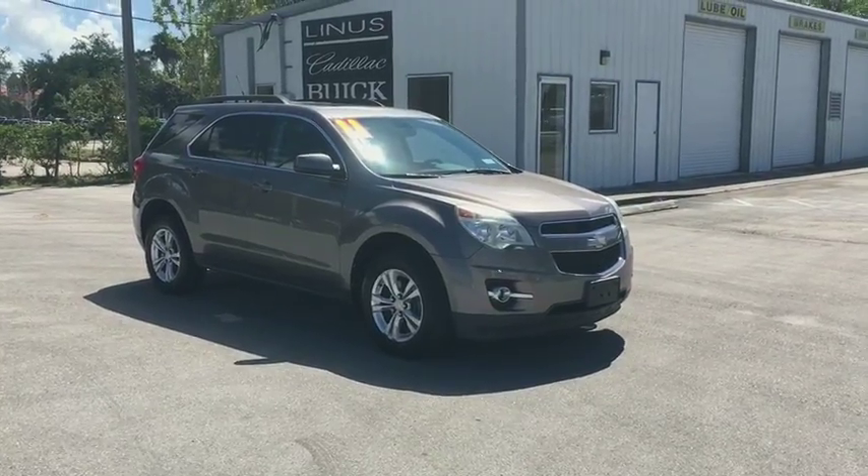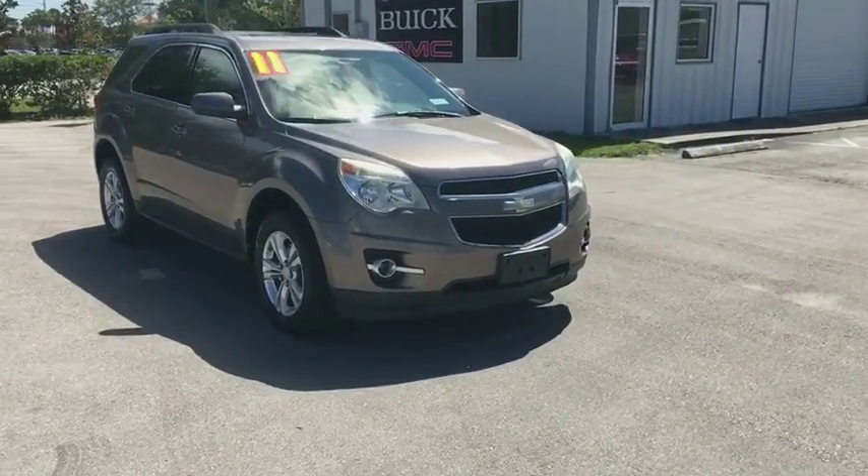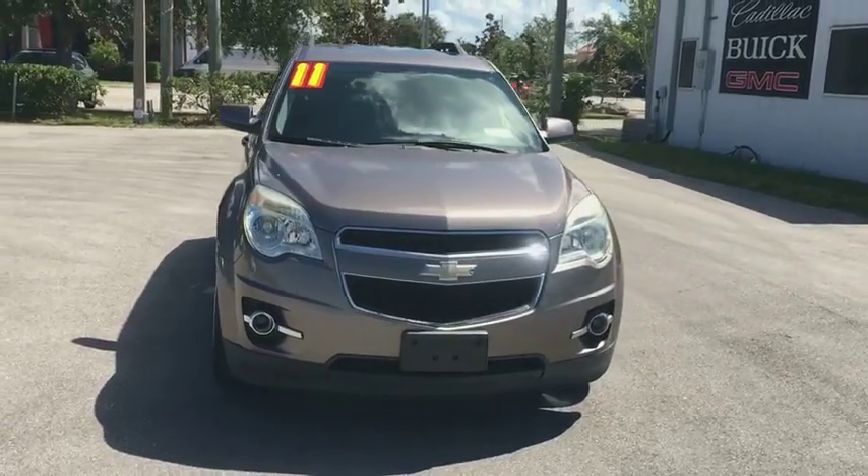2011 Chevrolet Equinox. Fuel efficiency, safety, and value equals the Chevy Equinox.